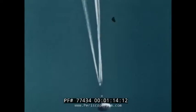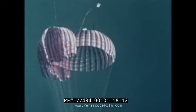Parachute tests. And earth impact tests, in case a land recovery should be necessary.